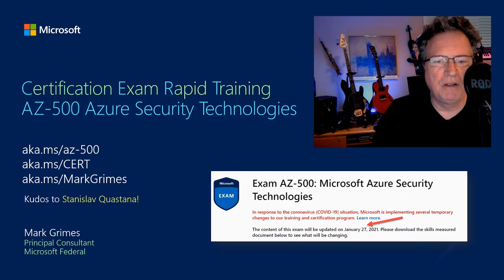The slides with all of the links will be made available on my blog at aka.ms/markgrimes. The recordings for each section will be made available internally for those at Microsoft as well as externally on YouTube for our customers and partners. I'll include a link to that once they are all done on my blog. Note that the aka.ms/cert link will only work inside of Microsoft if you are a blue or orange badge employee.